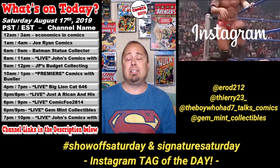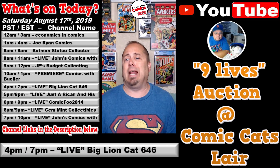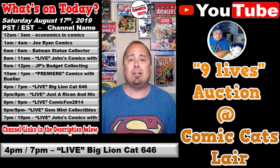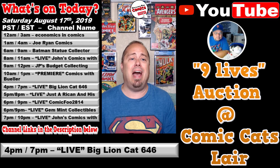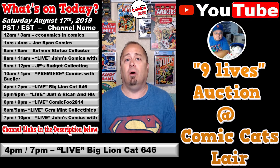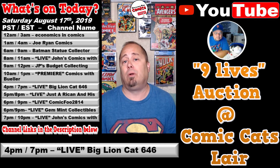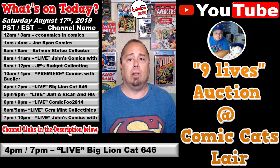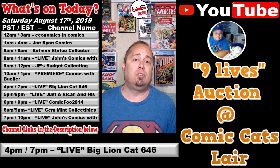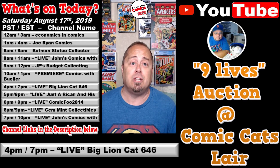All right, that was fun. Now let's get back to the lineup. At 4 p.m. Pacific / 7 p.m. Eastern, over at the BigLionCat646 channel, Patrick is giving us a live stream titled 9 Lives Auctioned at the Comic Cats Lair. Let's join Patrick and Lenny as they host guest sellers Keep It Thorough, Roman and Curtis, Wolf Blitz, Game Swappers, Comically Flawed, and Joker M21. With that lineup, I'm sure they're going to have something you'll be interested in.